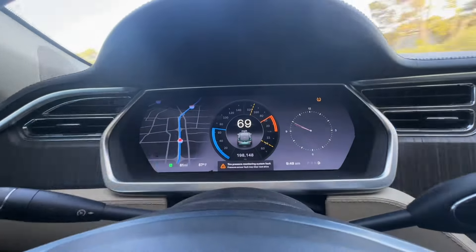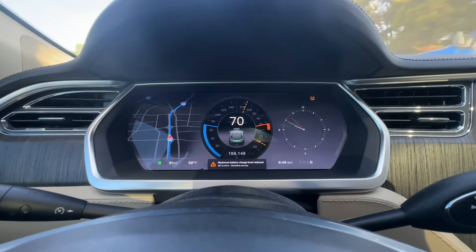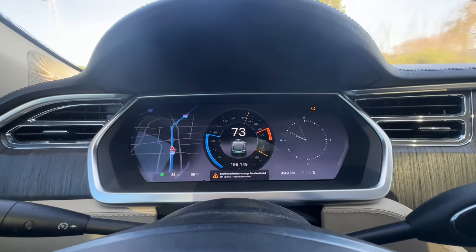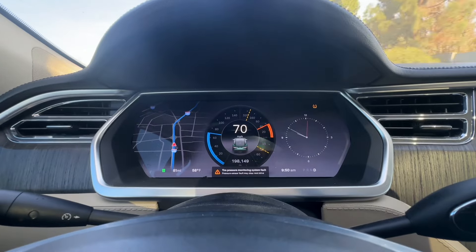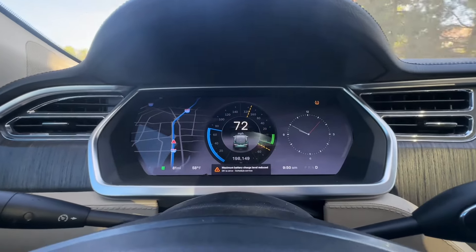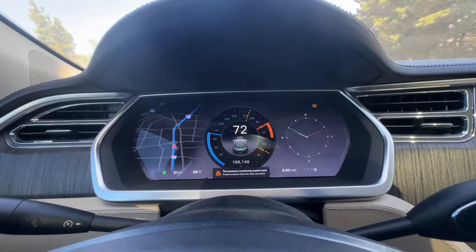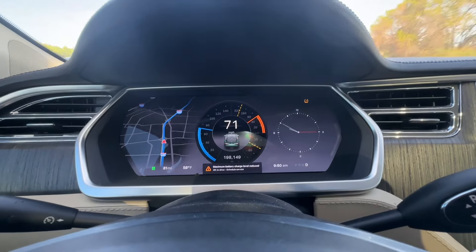So I scheduled the service. My service is scheduled for about 10 minutes from now and I'm on my way there right now. From what I've Googled online so far for this error, it seems like it's finally time for the battery. Battery finally given up on me. We'll see — I hope it's not that, but I would think that it is.